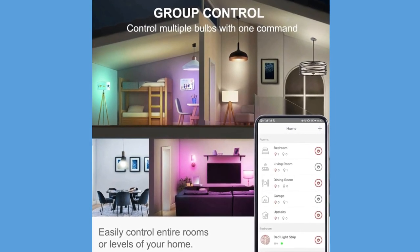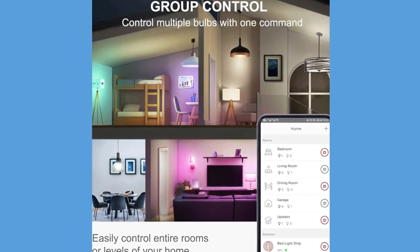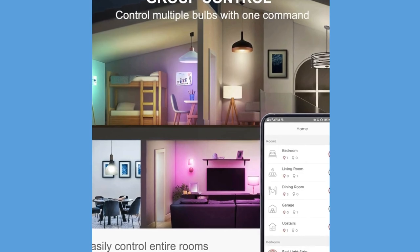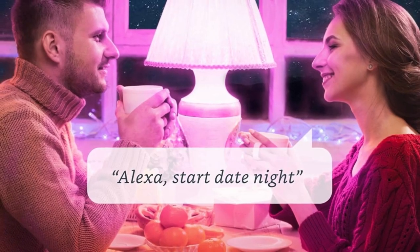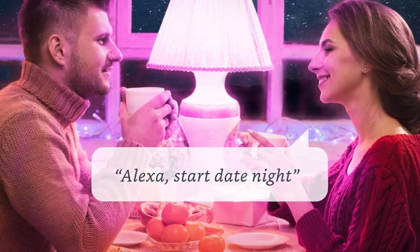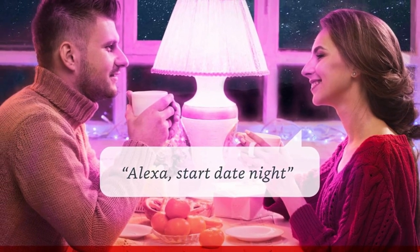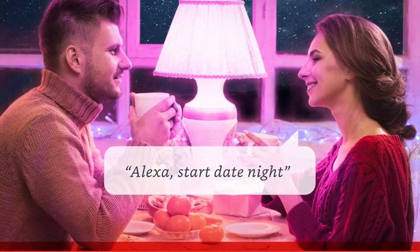Transform your mornings and evenings with wake-up and sleep mode. Schedule your lights to gradually brighten in the morning, simulating a natural sunrise. In the evening, create a sunset effect to help you wind down and fall asleep more naturally. It's a game-changer for establishing a healthy sleep routine.